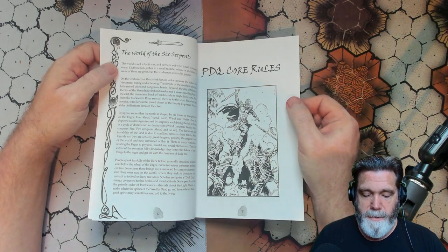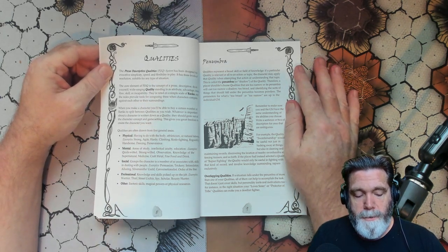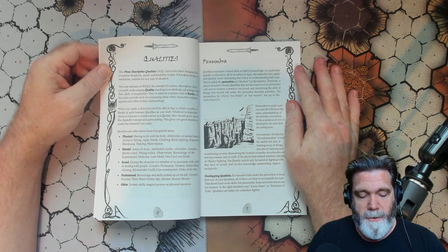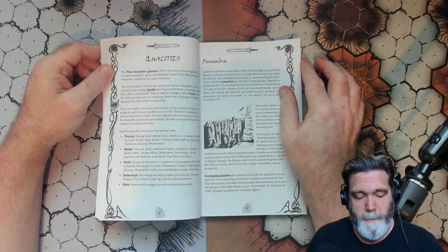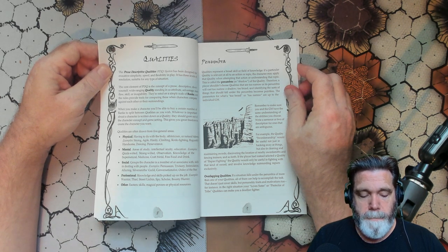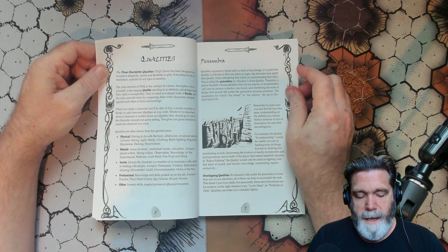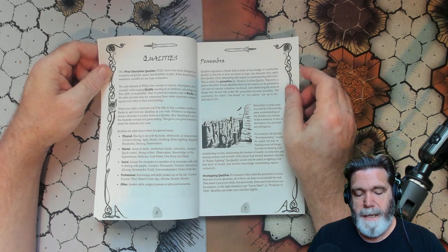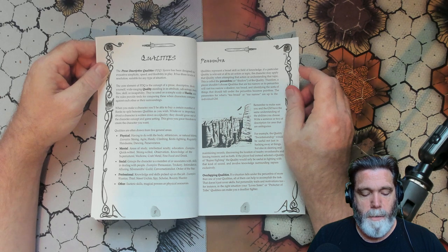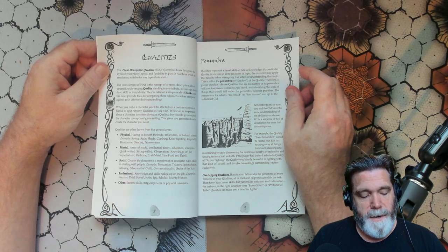We're going to dive right into the PDQ core rules. What is PDQ? The Prose Descriptive Qualities (PDQ) system has been designed for evocative simplicity, speed, and flexibility in play. It has three levels of resolution suitable for any type of situation. The core element of PDQ is the concept of a prose descriptive, do-it-yourself, wide-ranging quality — standing in as a tribute, advantage, merit, flaw, skill, or incapability. They're rated on a simple scale of ranks, and the rules provide tools for comparing these when characters compete against each other or their surroundings. Whatever is important about a character is written down as a quality, and these should grow out of the character concept and game setting.